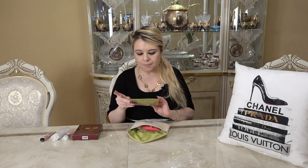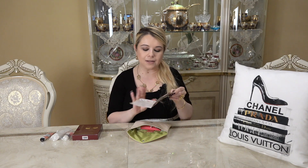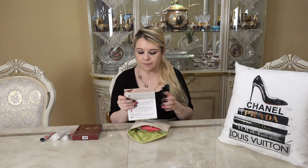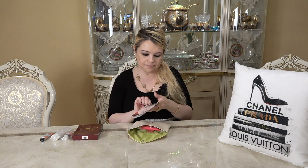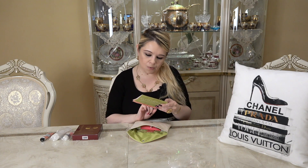Now let's get into the actual Ipsy Glam Bag. It comes with a card that has all the items listed on the inside along with their retail values if they were full size. The theme for August 2021 is Wanderlust.